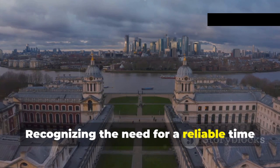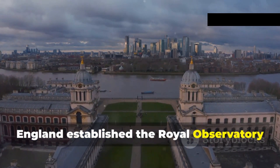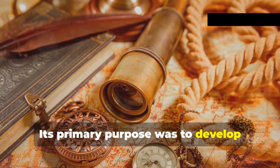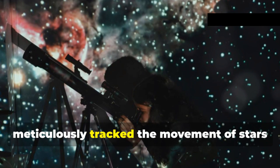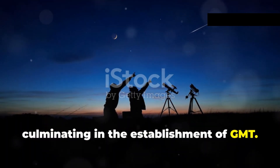Recognizing the need for a reliable time standard for navigation, England established the Royal Observatory in Greenwich in 1675. Its primary purpose was to develop precise astronomical observations and improve navigation techniques. Astronomers at the observatory meticulously tracked the movement of stars and planets, culminating in the establishment of GMT.